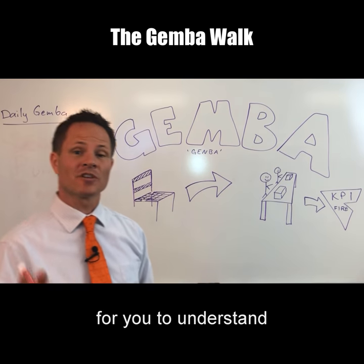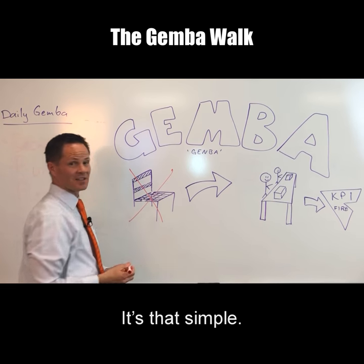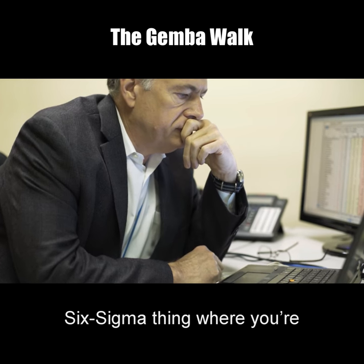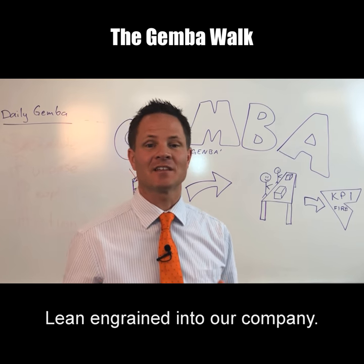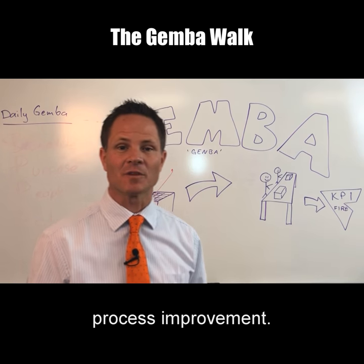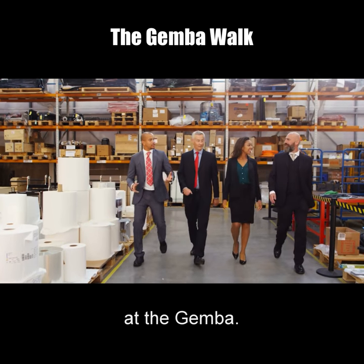What does that mean for you as a lean leader? Well, it means one thing — to understand what's going on in your company, you need to get out of your chair. It's that simple. If you're doing the old 1980s Six Sigma thing where you're gathering a bunch of data and doing spreadsheets at your desk all day, that's just not going to work. That's not how we get lean ingrained into our company.